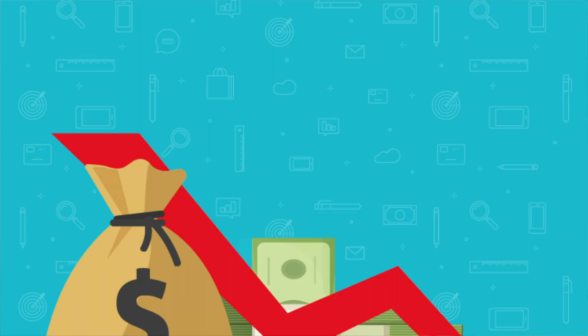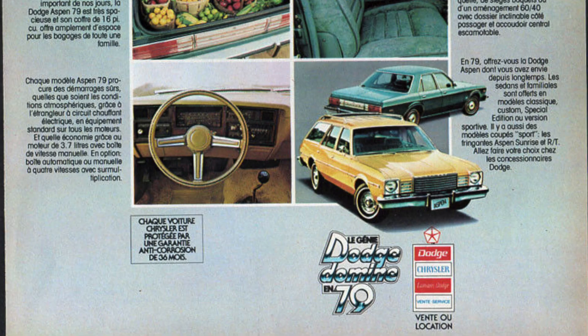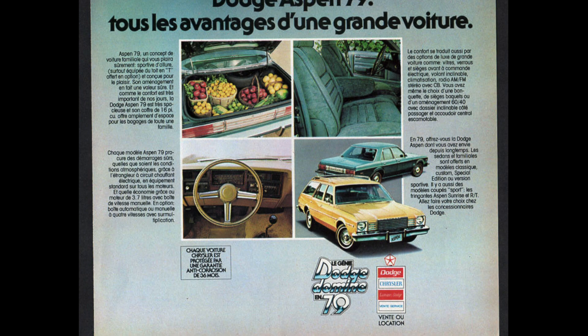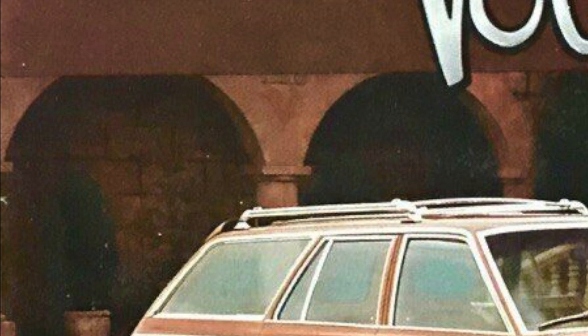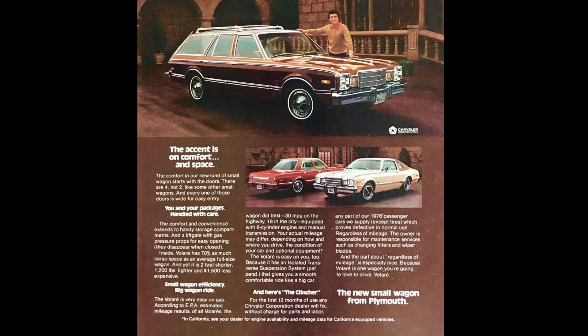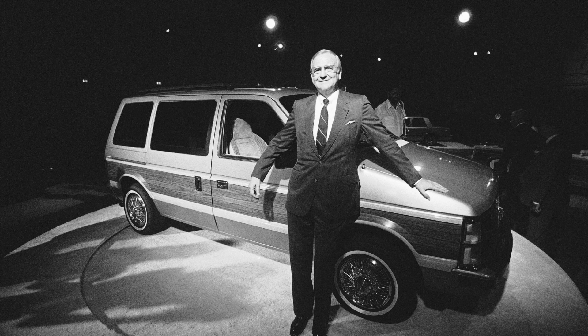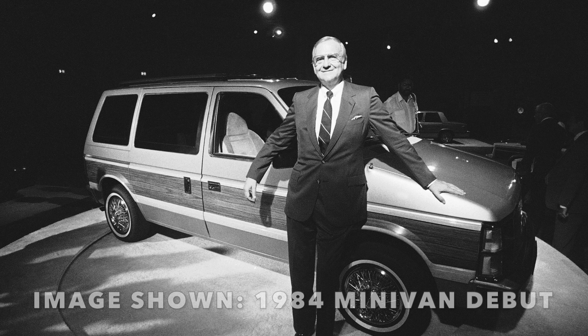Chrysler at the time was on the verge of bankruptcy, selling its Chrysler Europe division to Peugeot in an effort to generate some cash. The company had been losing millions in North America due to recalls on their Dodge Aspen and Plymouth Volaré, both of which Iacocca stated were major factors in Chrysler's customer dissatisfaction. He then started his long journey of rebuilding the company from the ground up, bringing in many former Ford associates. Spotting an upcoming trend in the automotive industry was no difficult task for Iacocca, and with fire in his eyes for the minivan project, he continued to bring the Minimax project to life.